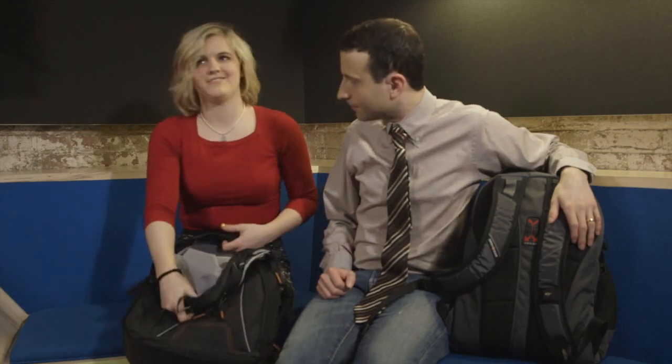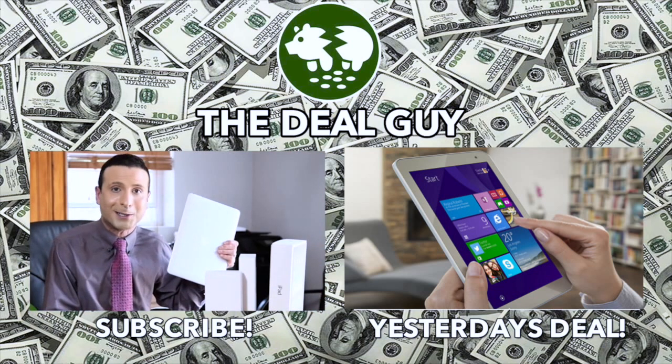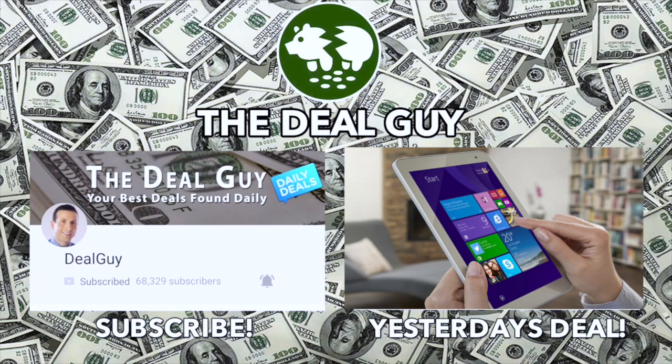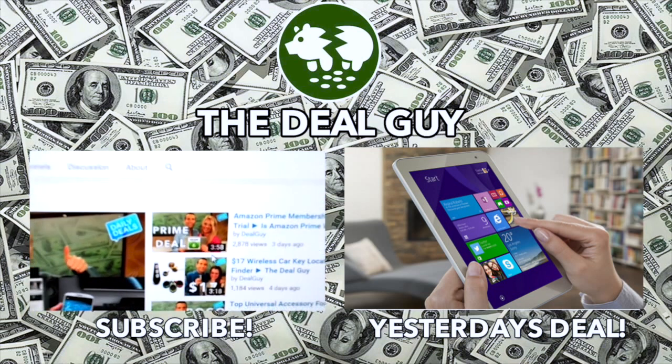Be sure to click the subscribe button and the thumbs-up button. Comments are good — we love comments, I read them, I love reading your comments, I write back. For free stuff, click the subscribe button you see on your screen right now and you'll be signed up for all of my biggest daily deals. To turn on your alerts, you're going to see a wheel beside the subscribe button — on a mobile device, click the box to turn on your channel alerts. That will ensure you're emailed every time I upload a huge deal.